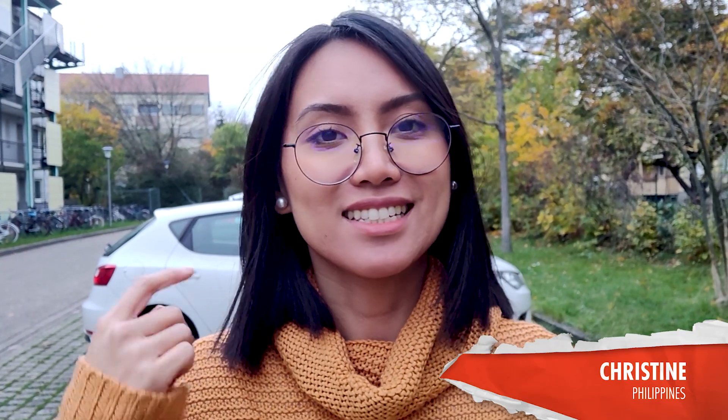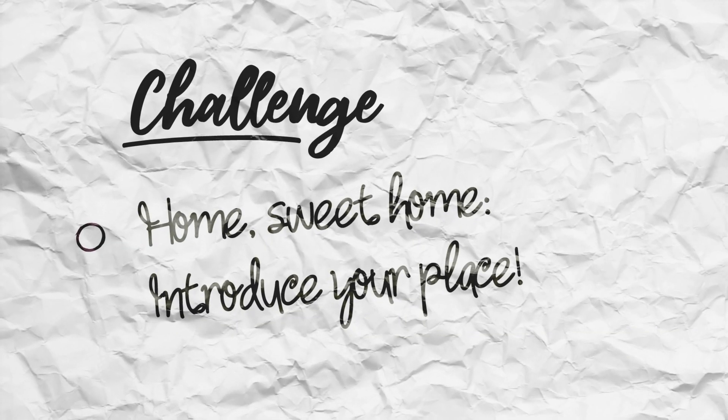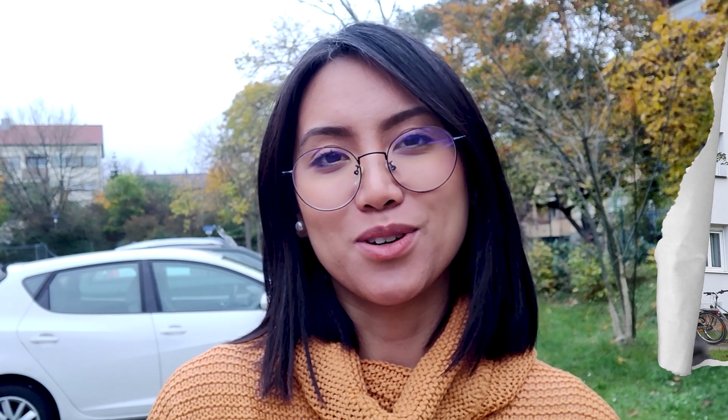Hello guys, it's me Christine from the Philippines and today we are here at my dorm. Today's challenge is called 'introduce your living spaces.' Enjoy the tour.